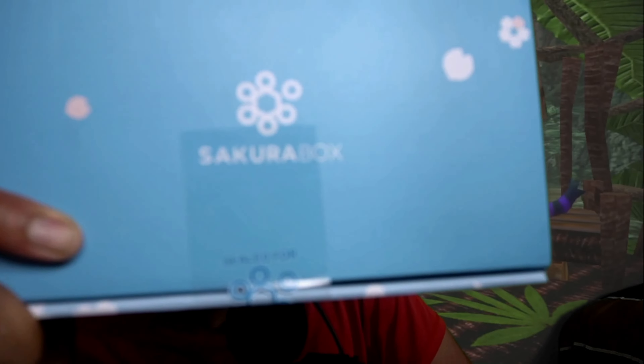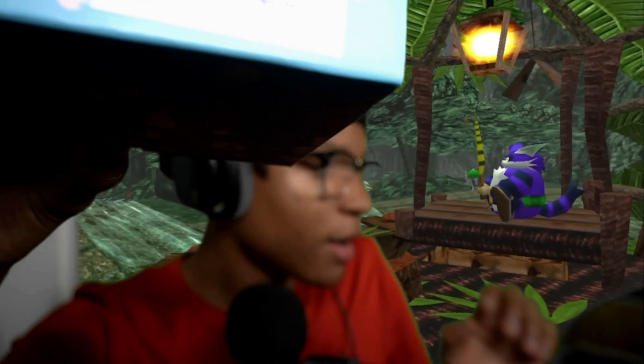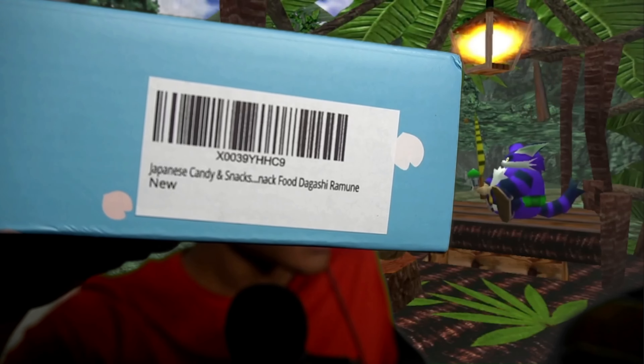What is good you guys, today we are doing something completely different from what I usually post on this channel, which is mostly gaming if you're new. But today we're gonna be trying the Sakura Box — however you say it, it is a box full of Japanese candy and snacks.